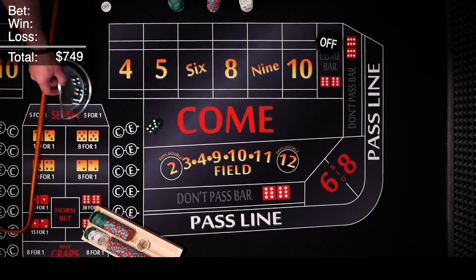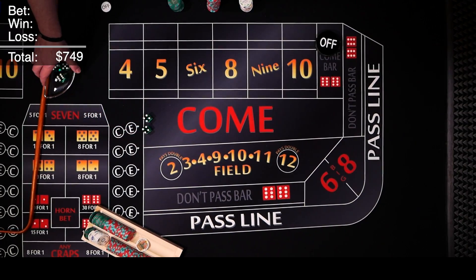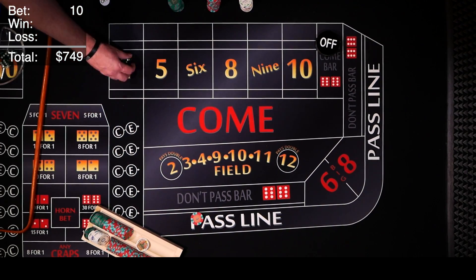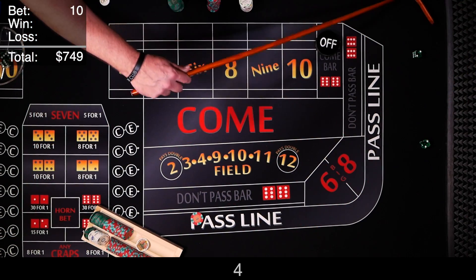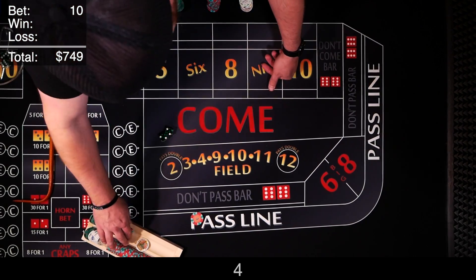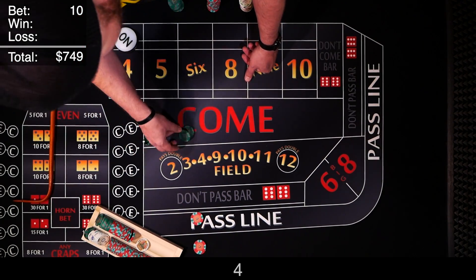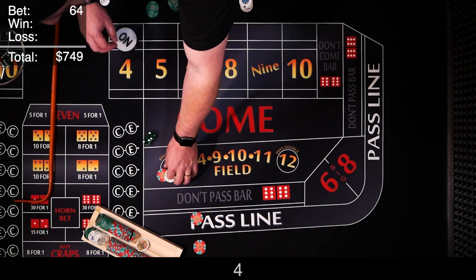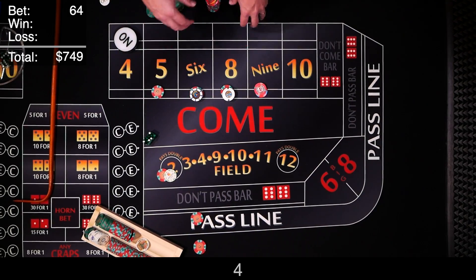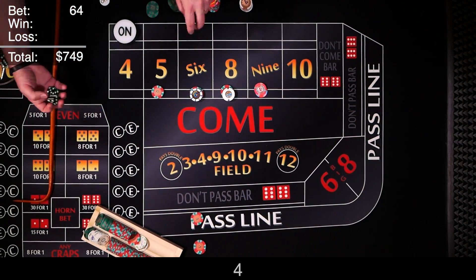Puck goes off and we're facing a new shooter. $10 on the line, looking to establish a point. 4 hard — that's our point. On the 4 and 10 we'll do single odds. We want $44 inside — toss the dealer $50, he's going to give you $6 in change and set us up $44 inside.